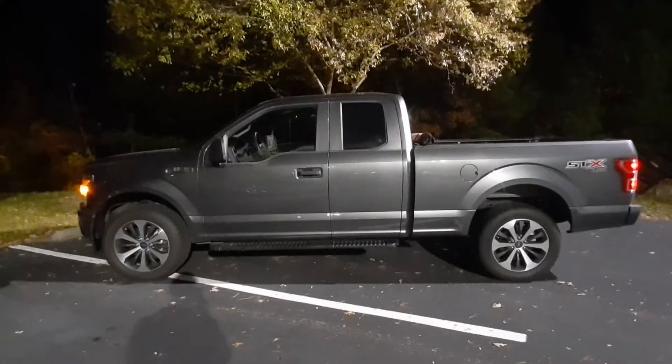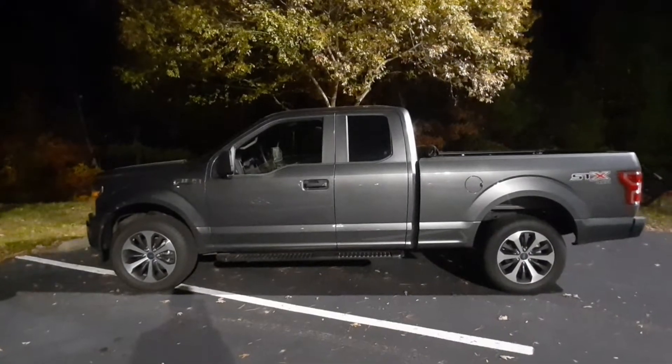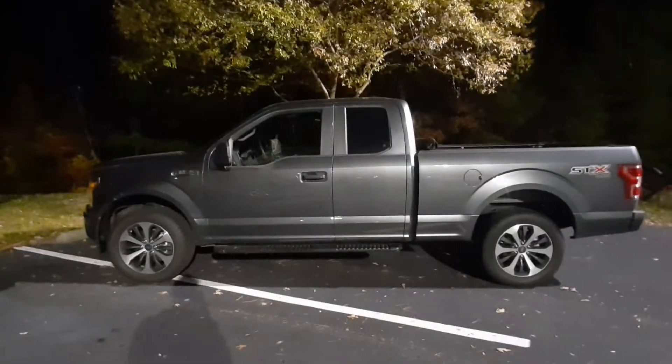Hello, welcome to Paul's Take, and this is my take on a 2020 Ford F-150 STX 4x4 with EcoBoost.